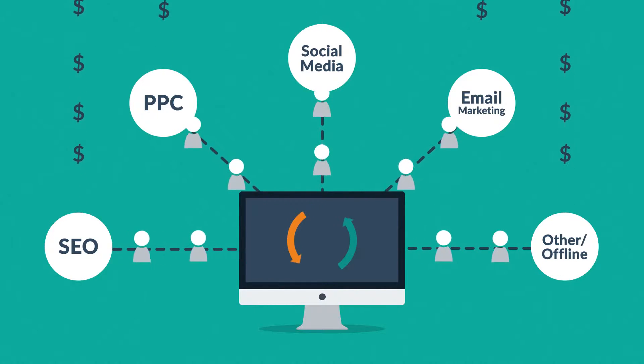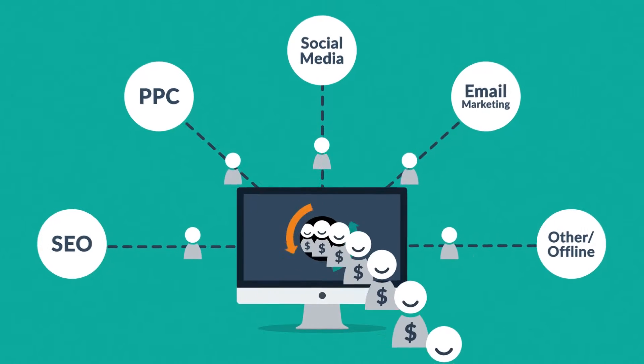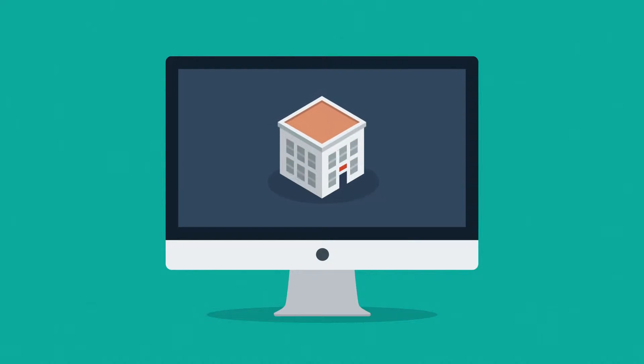So the better your website is, the more visitors are converted into your customers. And it doesn't really matter whether you sell consumer products online, provide local services or build houses.